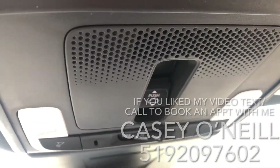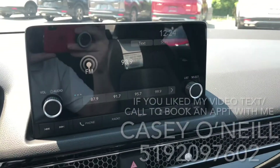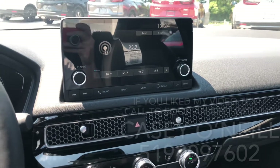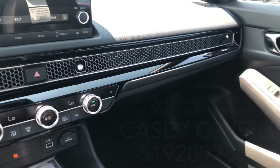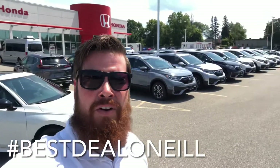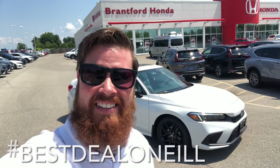A beautiful new upgrade is wireless Apple CarPlay and Android Auto — all over the screen. You don't have to plug in your phone; it can automatically connect wirelessly and your navigation and apps from your phone can be displayed on the screen. I love the new look. This is Casey O'Neill from Brantford Honda — if you have any questions about this Civic or any of our new or pre-owned inventory, feel free to text or call me anytime at 519-209-7602. Talk to you soon!